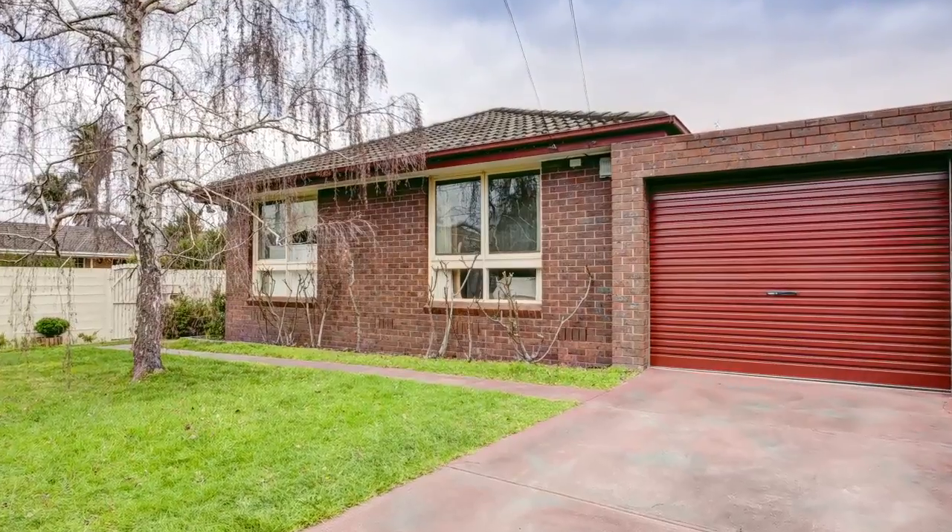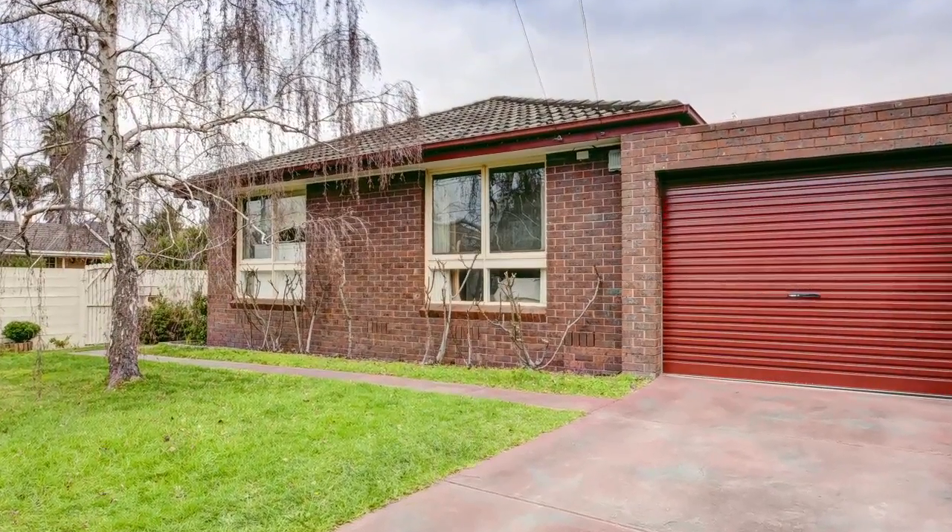Hi there, I'm Peter Conodaros from The Ray White Group. I've just listed this wonderful property and I'd love you to come and have a look. For those who desire an abundance of room, this is the perfect property for you.